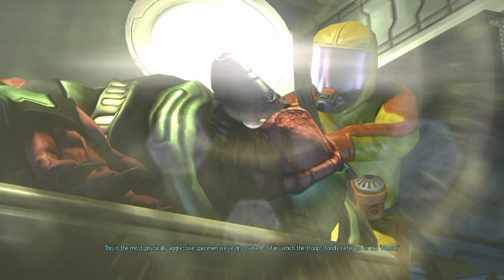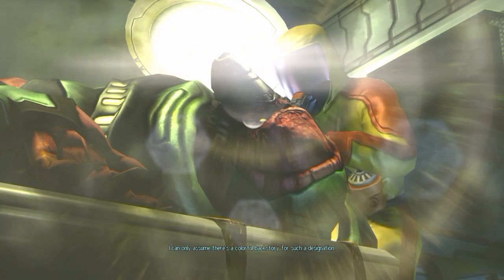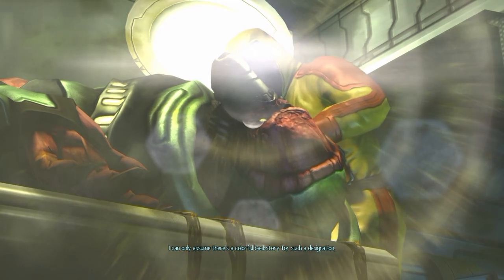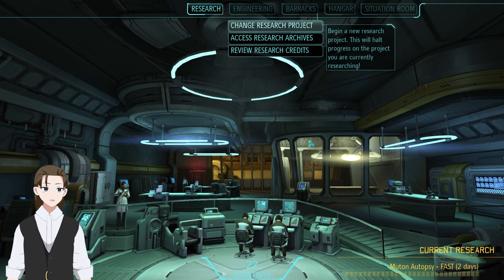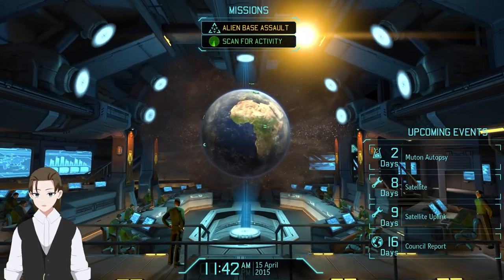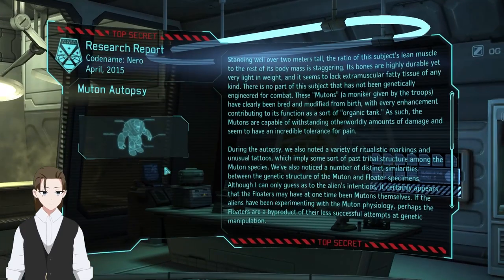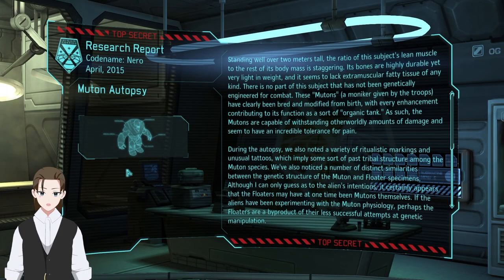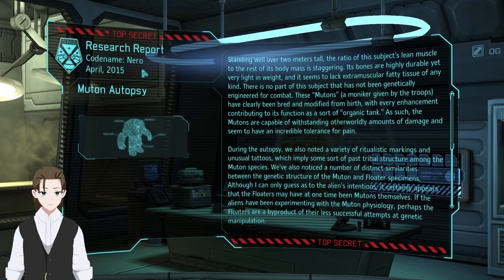This is the most physically aggressive specimen we've discovered so far, which the troops fondly refer to as the Muton. I can only assume there's a colorful backstory for such a designation. I'm pretty sure that eventually autopsies just become instant, but getting plasma grenades quickly is essentially the main upgrade for the heavy outside of actual weapon upgrades, and armor upgrades like the carapace. But since we have no money, we're basically flat broke on all our resources. Muton autopsy — got us nothing because we don't have the foundry yet.